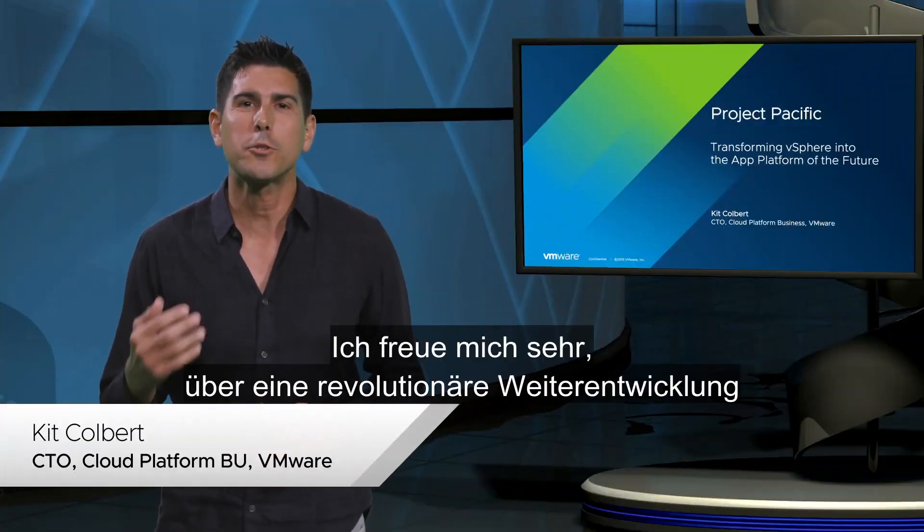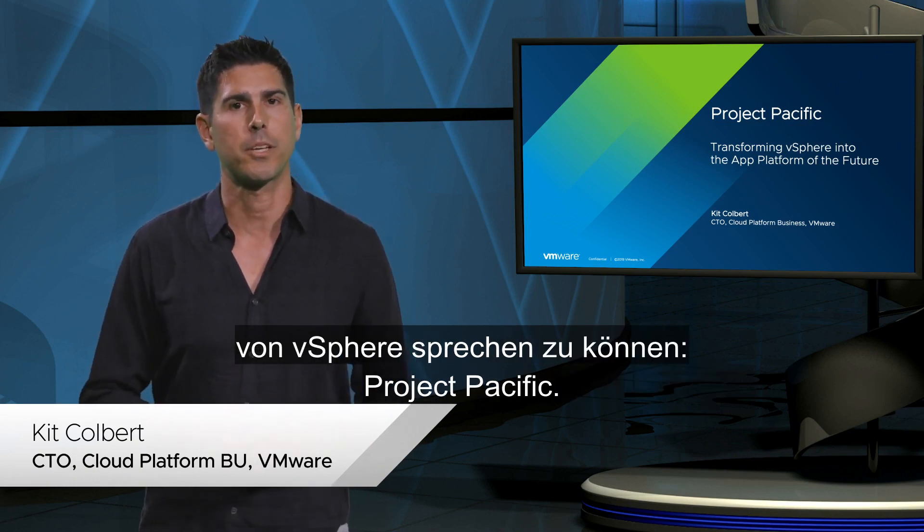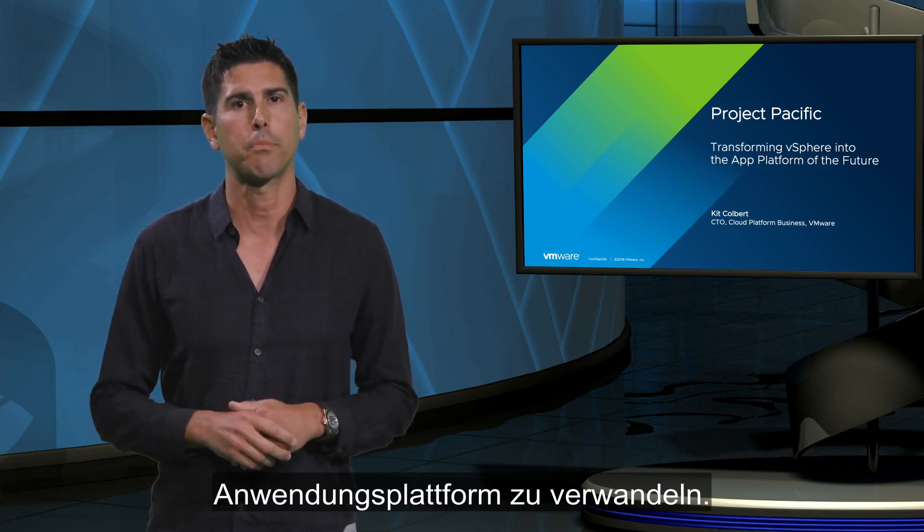Hi, I'm Kit Colbert, and I am super excited to talk about a game-changing evolution of vSphere called Project Pacific. The goal of Project Pacific is to transform vSphere into a modern application platform.